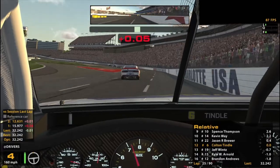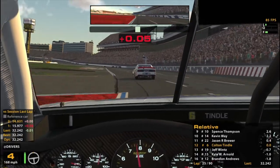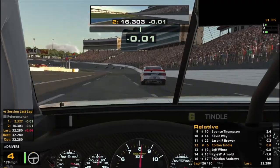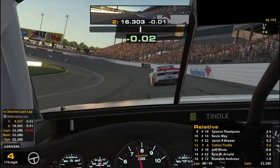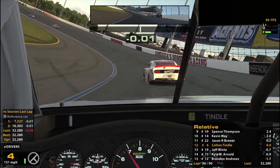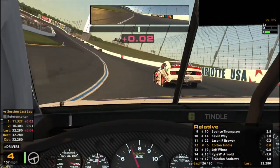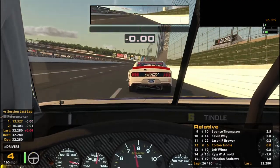Looks like we're catching up to the 22 here. Looks like their tires are wearing a lot and they're trying to drive through it. The way they exited that corner makes me think that — it looks like they had a lot of wheel in it. They're forcing the car to do what they want even though it's not willing to give it anymore.